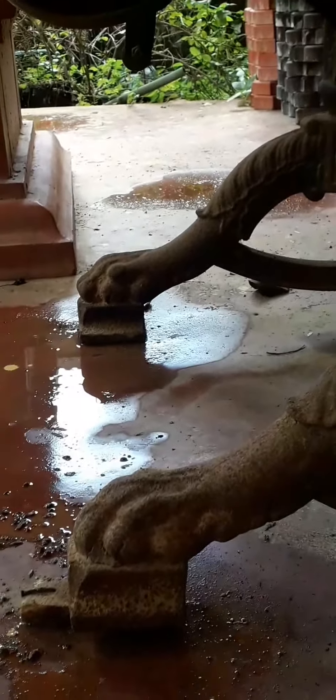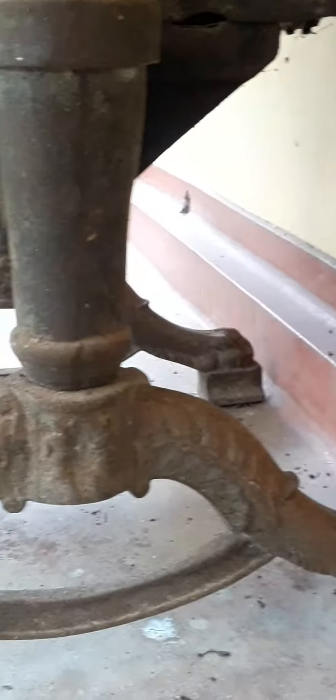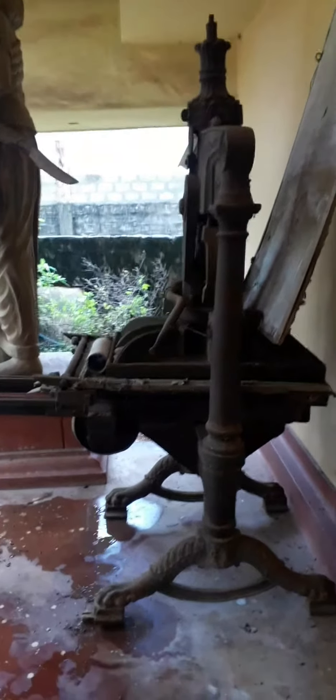Note the design of the leg piece of this machine. They represent the Lion Paw, which symbolically indicates the British Empire.